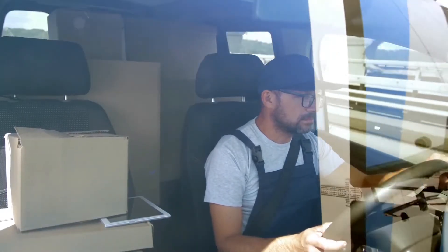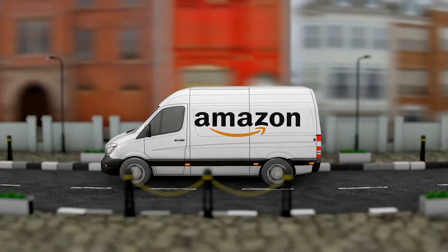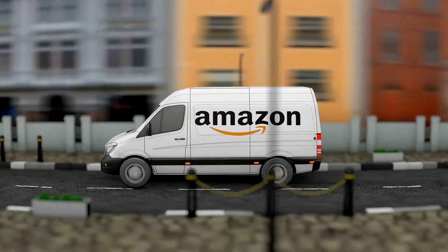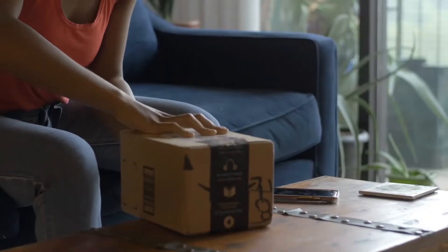All these special conditions affect something very important — the price, which is reduced by the product's classification within the warehouse category, while maintaining the right to return under Amazon's well-known conditions: if you are not satisfied with something, you can return it without problems.